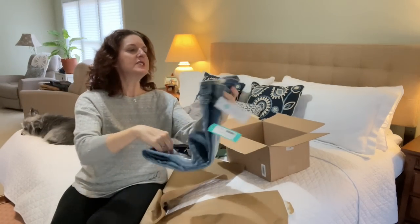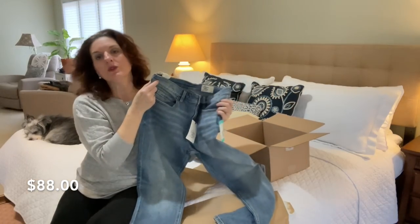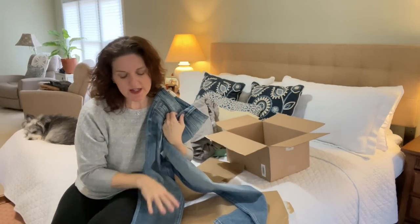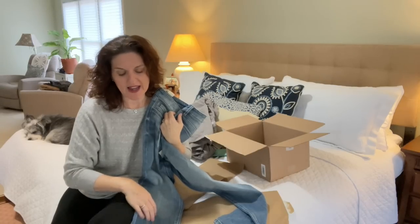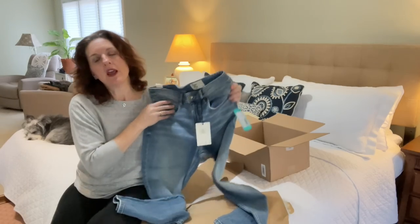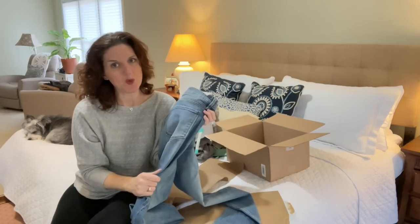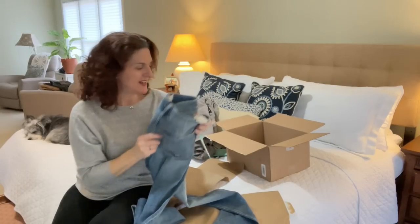And then she sent me jeans. She knows I don't like distressed jeans with holes in them, but I like this kind of worn, finished look. These are actually super cute — I haven't had a new pair of jeans in a while, so I'm going to try these on and see what I think.